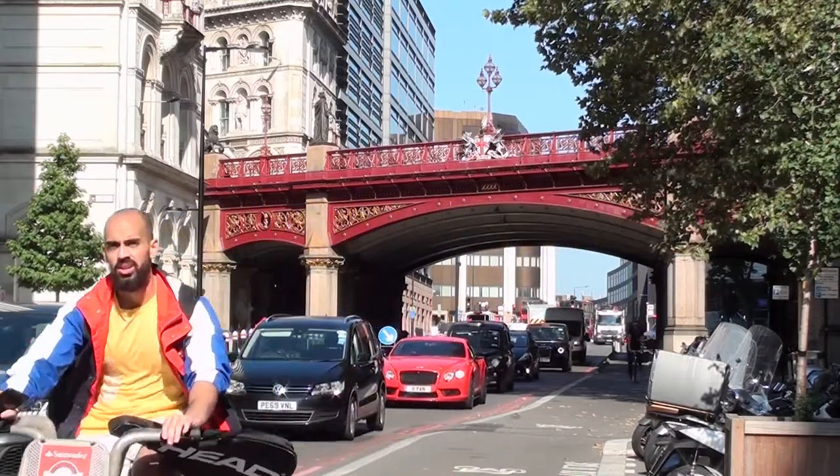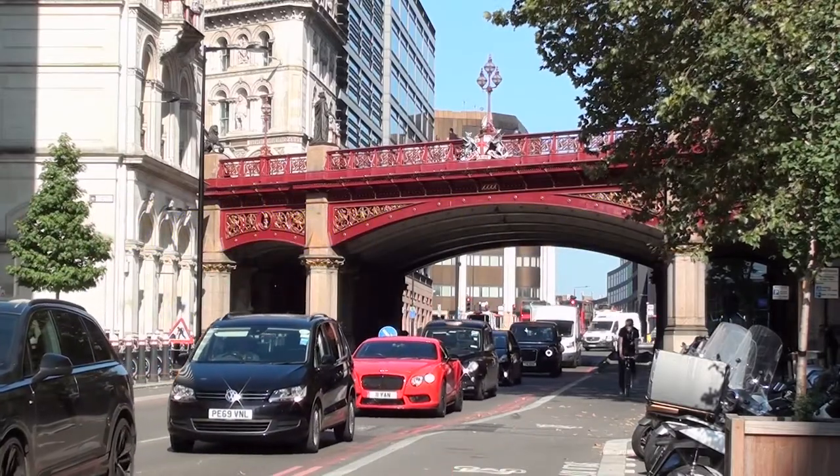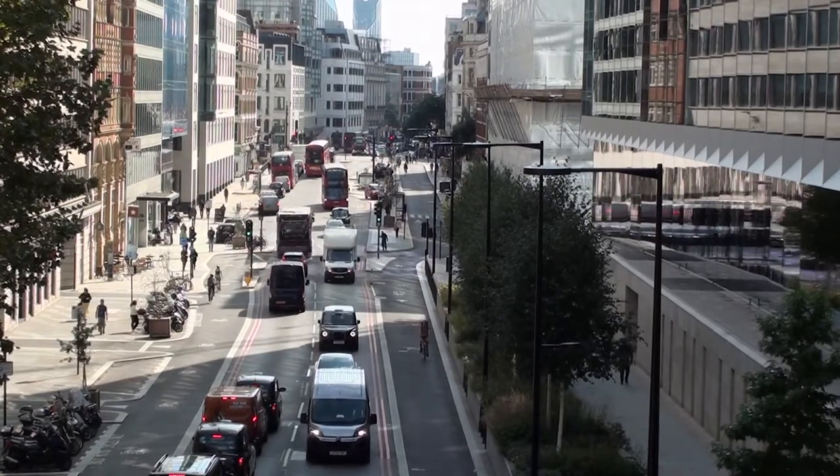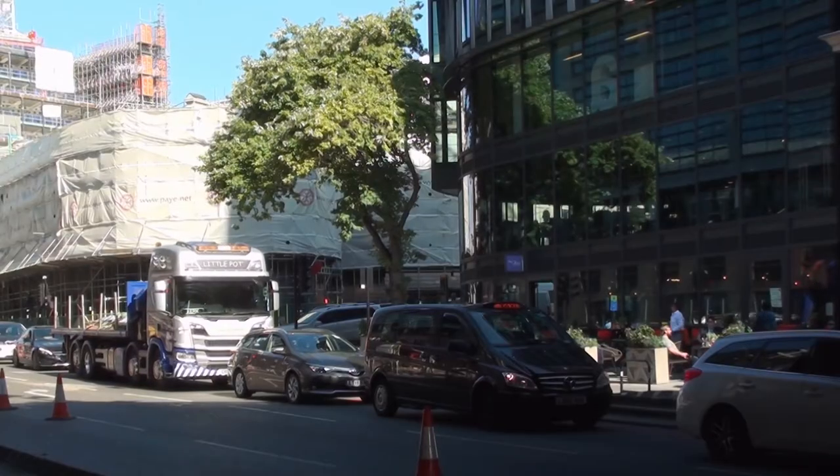One of London's rivers, the Fleet, running from Hampstead Heath to the Thames near Blackfriars Bridge, is now underground, allowing roads and buildings over its course.